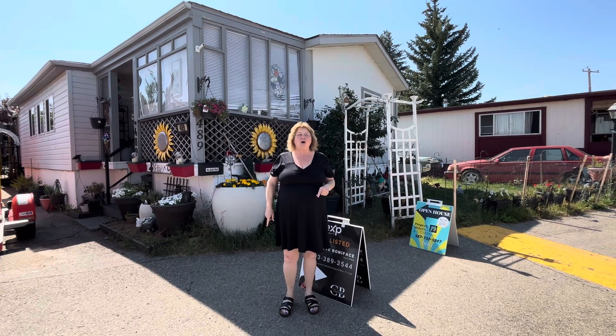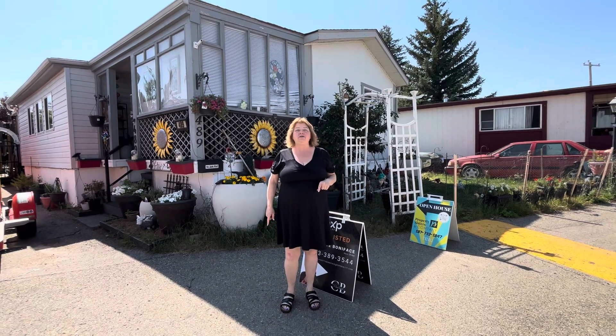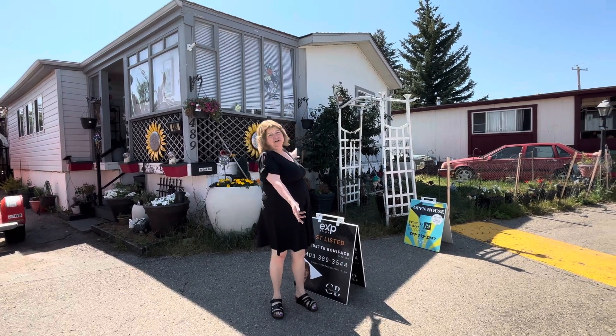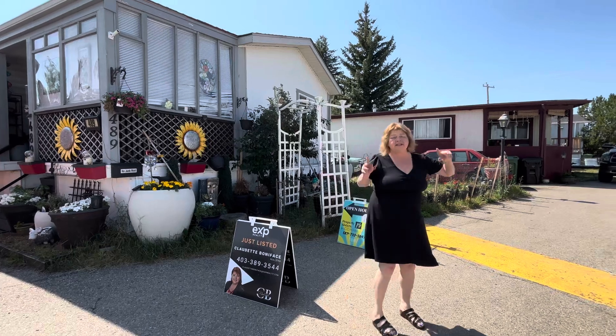Welcome to 489 Palm Way at 3223 83rd Street Northwest. Here is the front of the unit — we have a single wide, but it's a 1991.